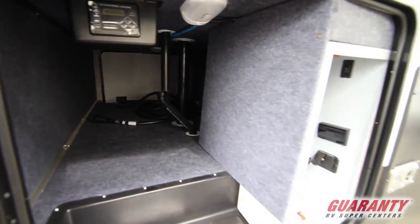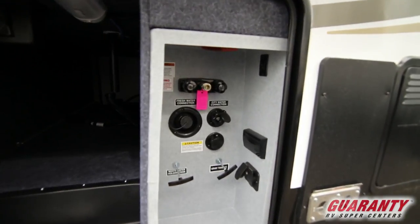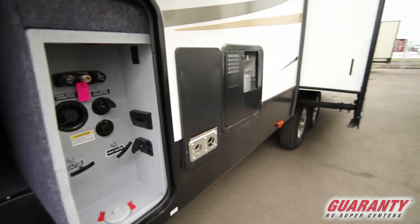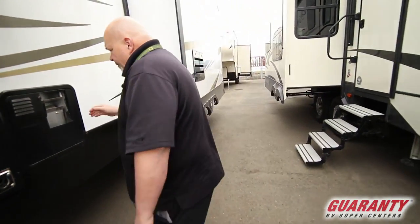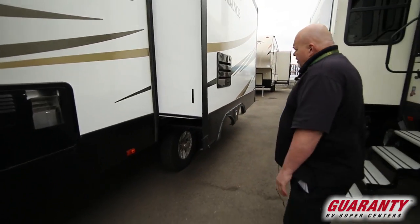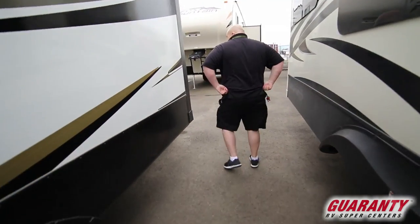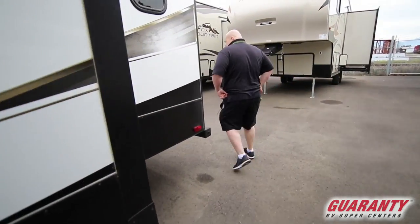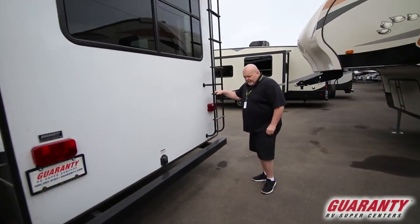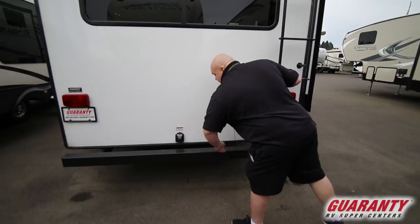I believe if it's uneven ground, it still levels correctly. All your gray tanks, fresh water, city water — all your connections are right there, easy to get around and maneuver. We have two slides on this side, back of the refrigerator. There's a nice big ladder back here, rated about 250 pounds. Here's where your shore cord plugs in, in case anybody wanted to know that.